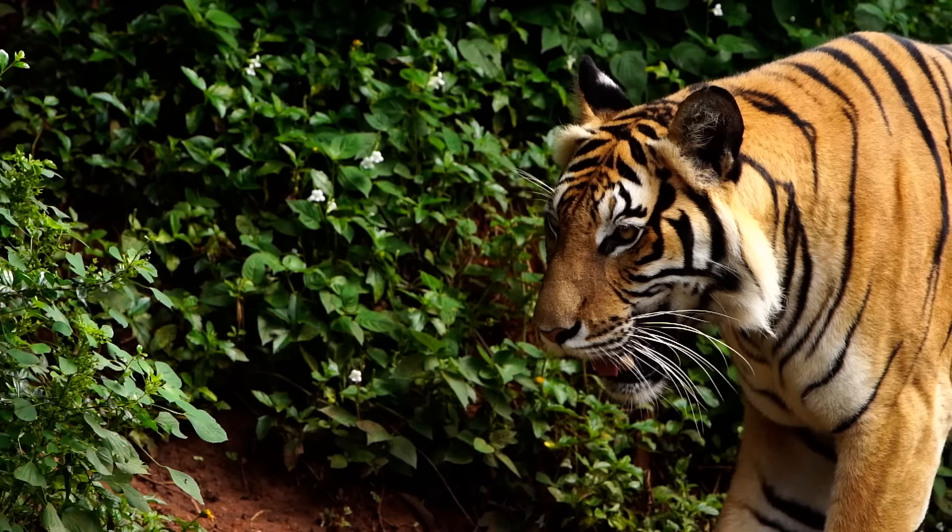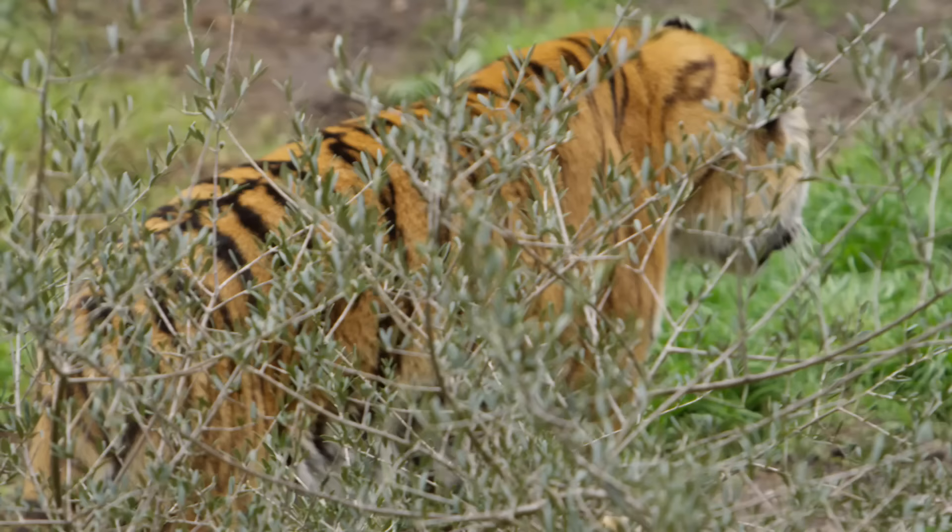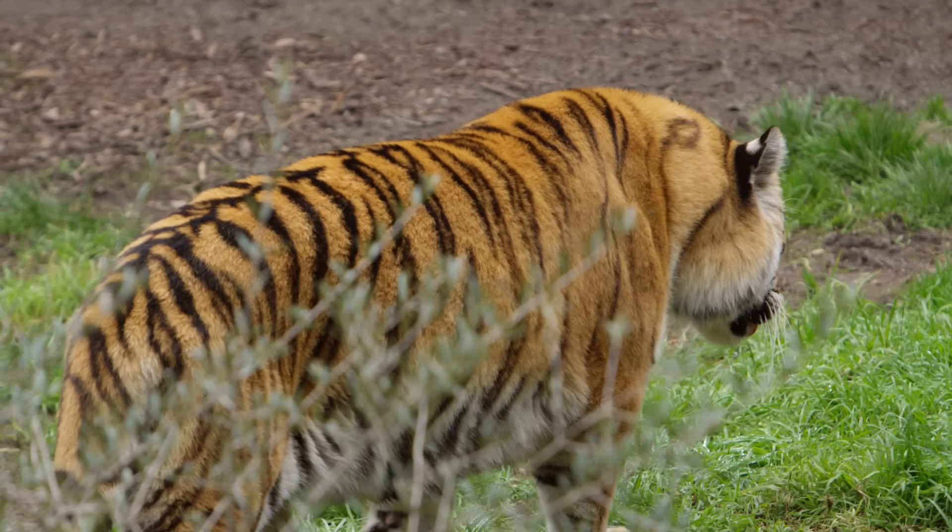Since tigers can hunt a wide variety of animals, there would likely be enough prey for them to survive in Europe. In some parts of India, tigers are considered a menace because they attack agricultural livestock — the same could happen in Europe. Tigers need large territories to roam and hunt, and if space, habitat, and prey are limited, they wander further, often conflicting with people.